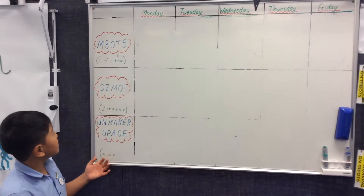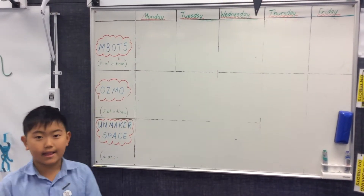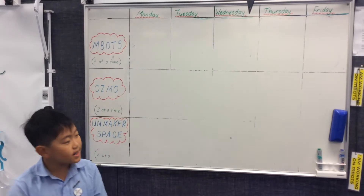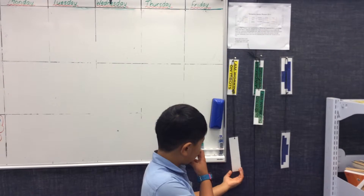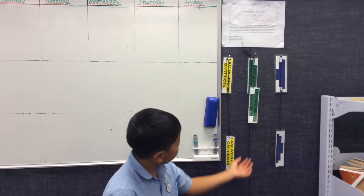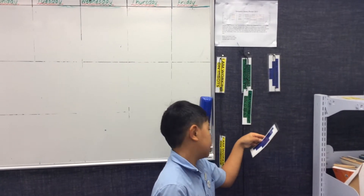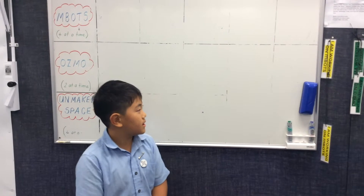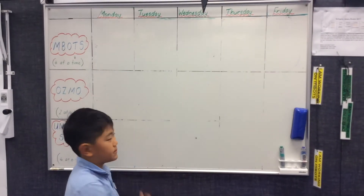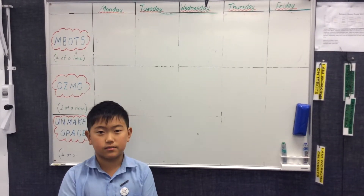You can come over to the makerspace and inbox at lunchtime instead of playing outside, and you can use these tags to see what you're working at — inbox, Osmo, or the unmakerspace. You can come at lunchtime and play with these, but you have to put your name down to come here and put the tags on.